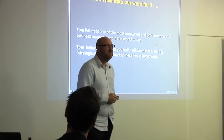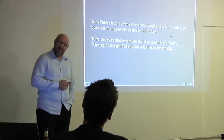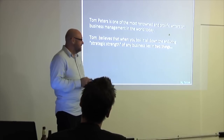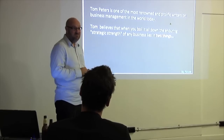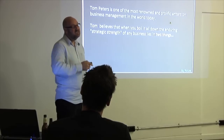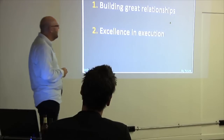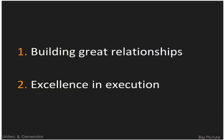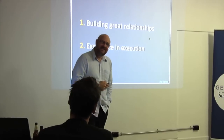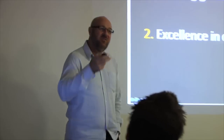Tom Peters is probably the most prolific business writer in the world — extremely clever because he distils complex ideas down. He reckons business is about relationships and execution. If you think about any business at all — supplier relationships, customer relationships — without relationships, there's no business.